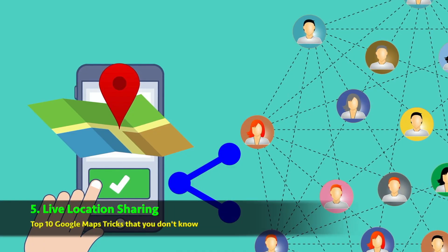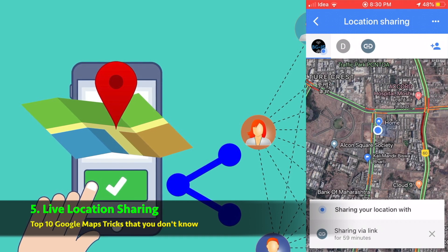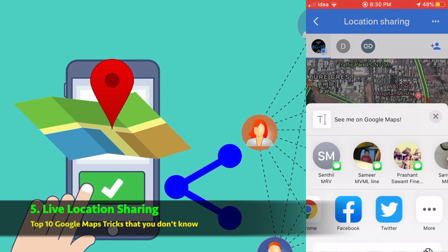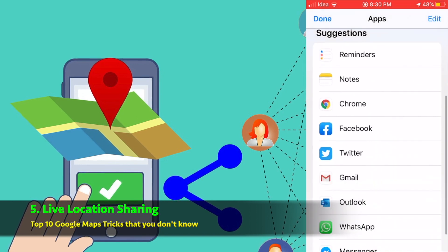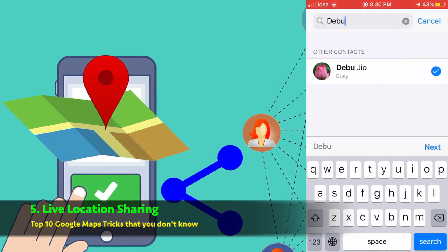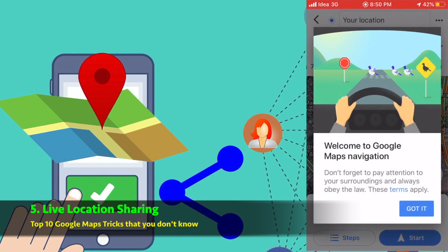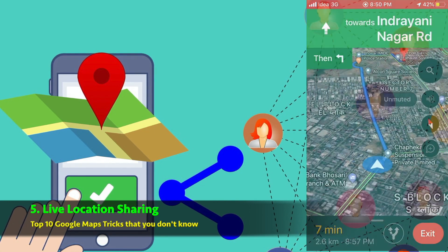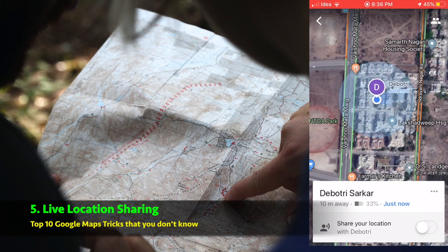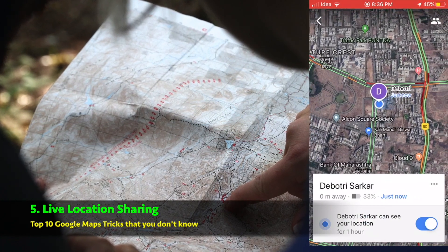Live location sharing — this is one of the most common features, and many of us are already using it through WhatsApp. Suppose your relatives are coming to your house and you can't go to receive them from the airport or railway station as you have important work at home, and they also don't know your exact location. Google Maps can help — just share your live location with them and tell them to share their live location with you also. Using Google Maps live location, you can see their exact location while they are coming. You can also see the battery status of their phone. This option is extremely useful for people who want to meet each other but don't know their exact locations.